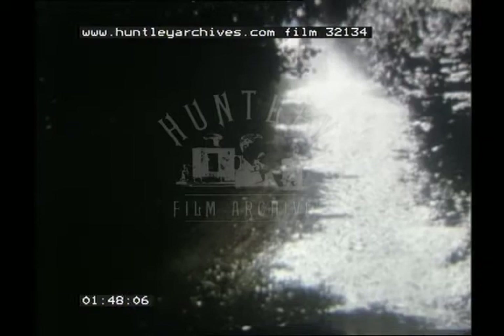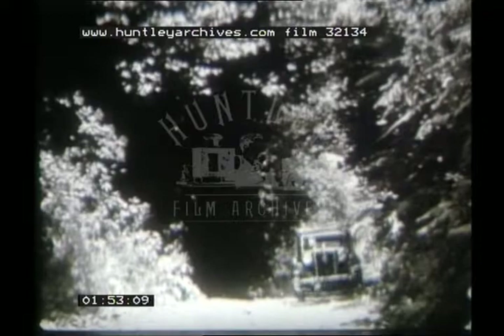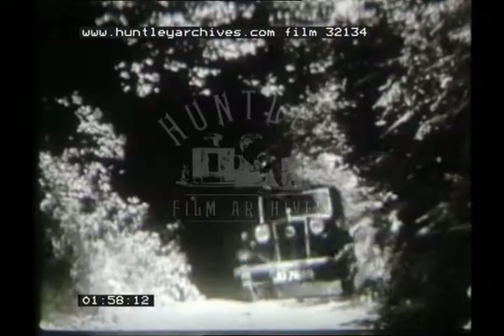Indeed, so easy was the climb that the drivers felt inclined to ask where is this hill, even after they had actually passed it. As an overture, Simms, despite its steepness, was very soon dealt with.